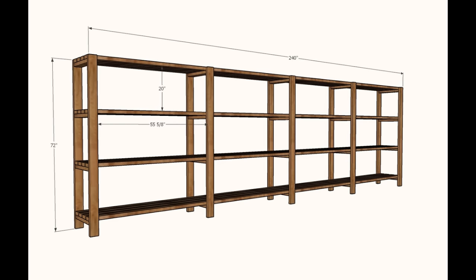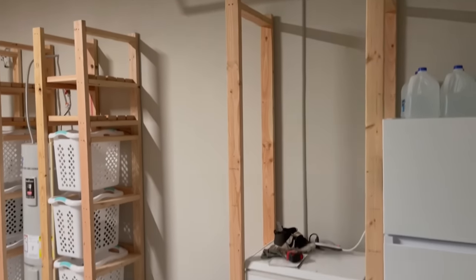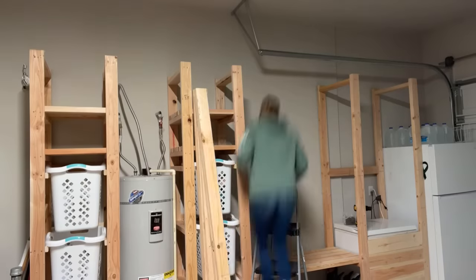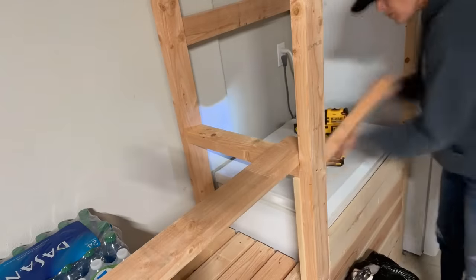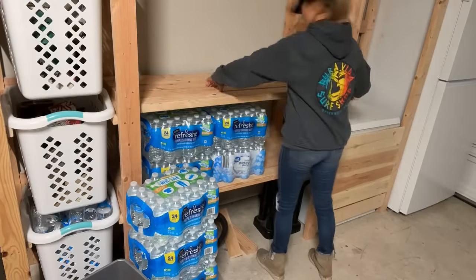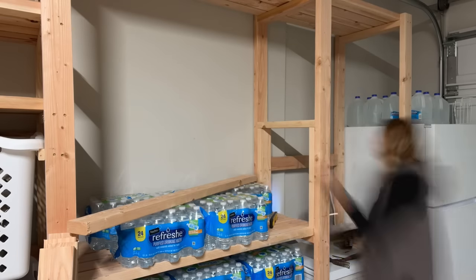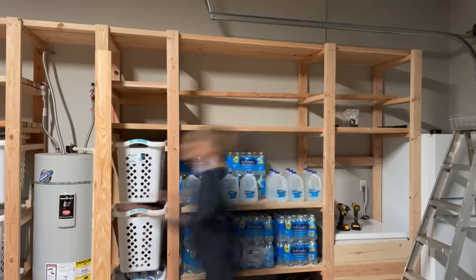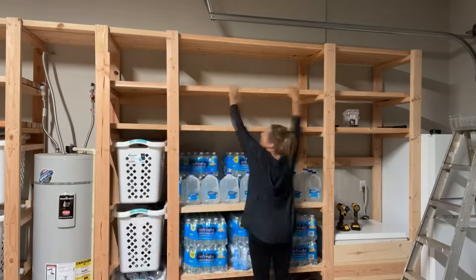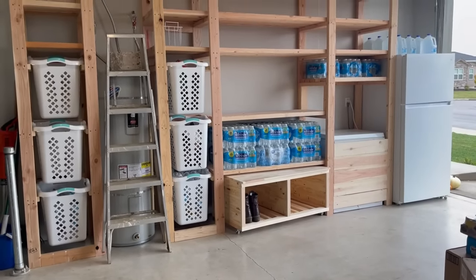Next up, we have garage pantry shelving. What happens if you shop in bulk and store a lot of things in your garage? My friend Jen, who is also our video editor, decided to take our freestanding garage shelving plan and convert it into an amazing pantry that fits around utilities and a small freezer. This is also extremely sturdy shelving — she was able to put bottled water on it, customize it to hold laundry baskets, and even add a slide-out bench for boots and shoes. We love how simple and inexpensive this project is, and it's super sturdy and going to last.